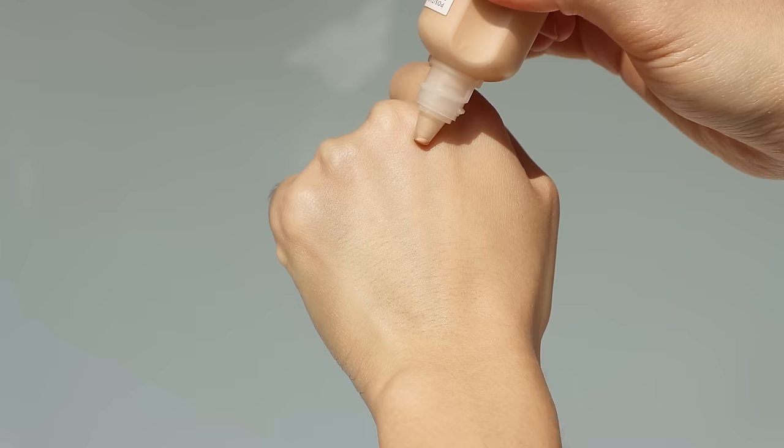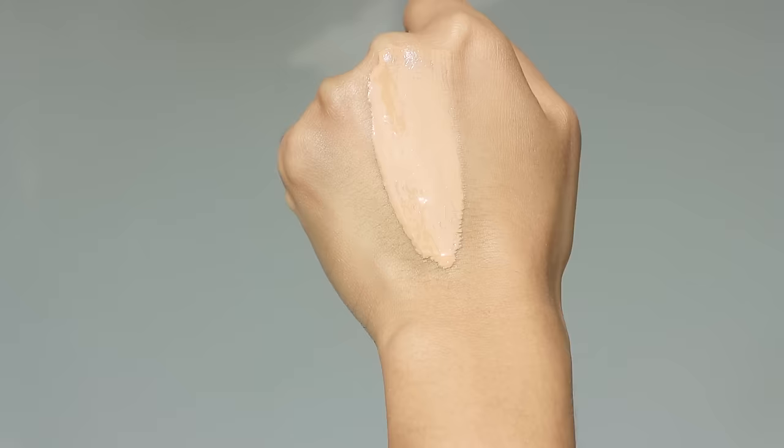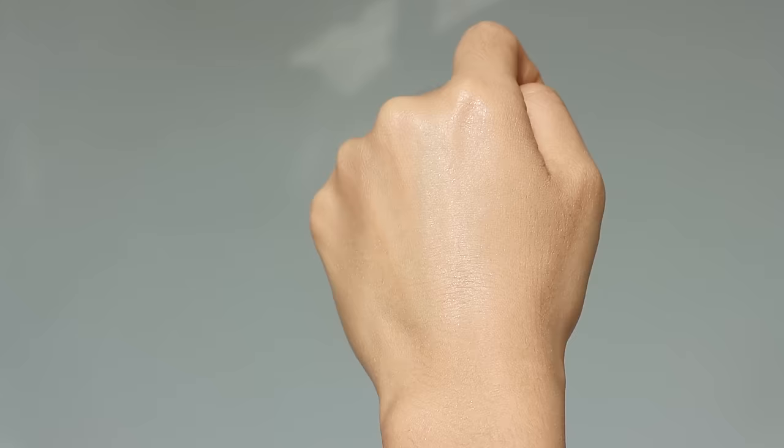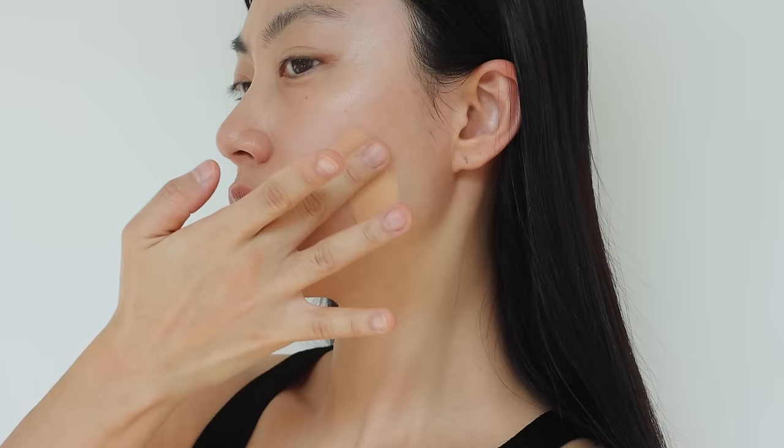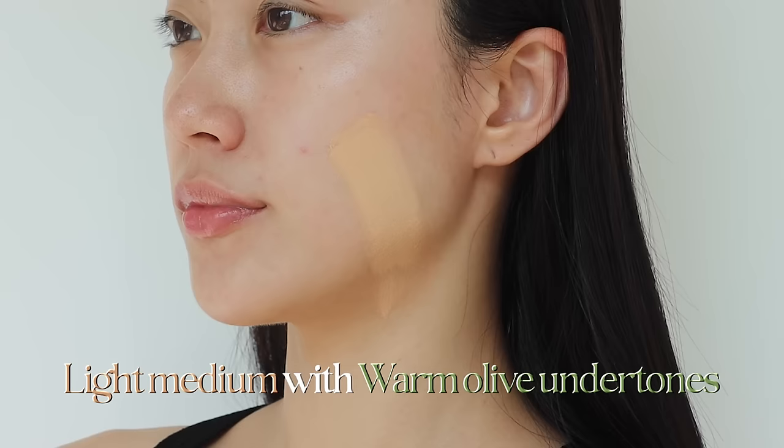The finish is more like silky or semi-matte. Once you blend it in and it absorbs, it feels like nothing on your skin. When it comes to shade, I chose 26W — which is the shade Selena Gomez uses, though I didn't pick it intentionally. The shade is described as light-medium with warm olive undertones.